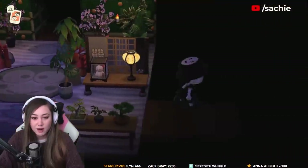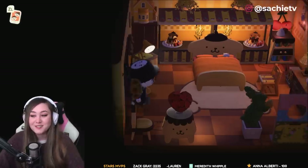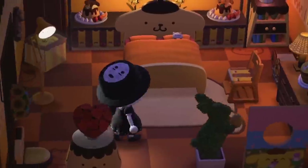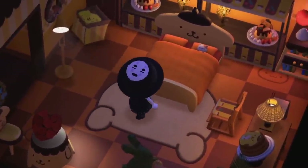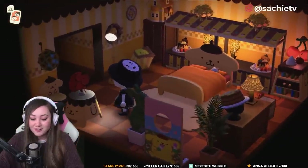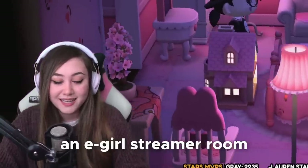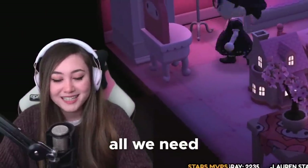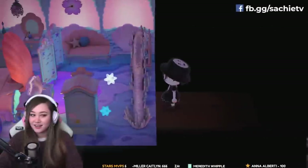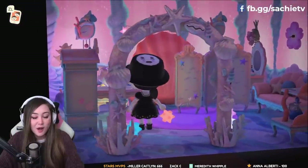Heading into the right room — this is a Sanrio themed house. Amanda has tastefully covered up the butt rug. It's a dessert-themed room. This is totally like an e-girl streamer room; all we need is the stream setup. It's very sweet and very bright.